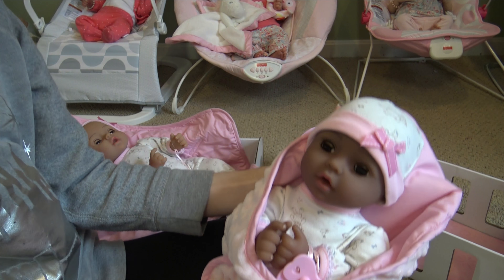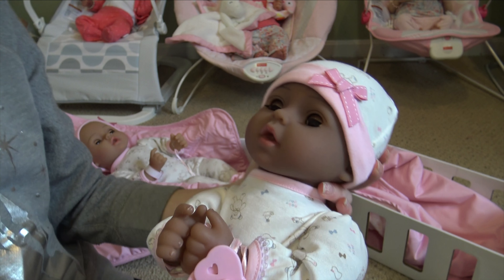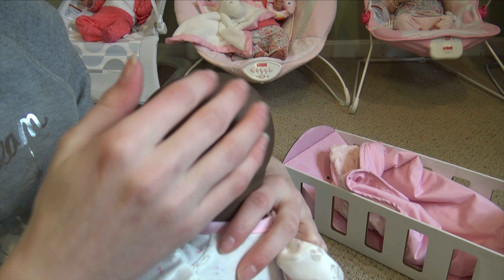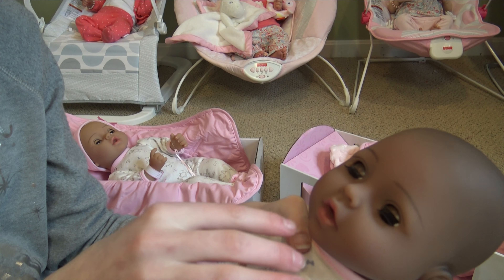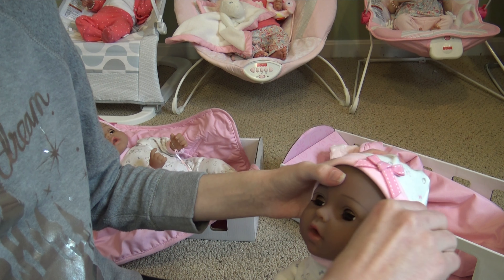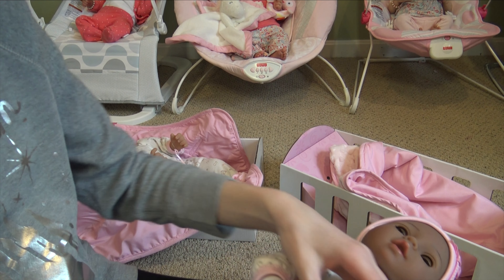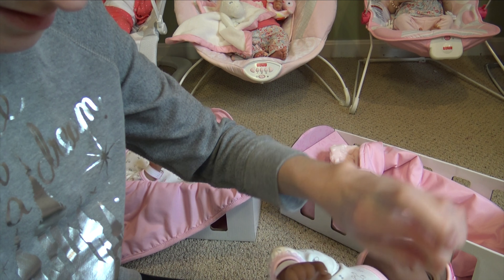Now let's take a look at the other adoption baby. She has the same certificate, diaper, and crib. Her blanket is the same as well. Everything is the same — just the doll is different. Her hair is shaded, like a really nice dark color, almost black. She has brown eyes as well, really pretty. I really like her lip color — it's different from the other one. I love their noses too — it's such a cute little nose.